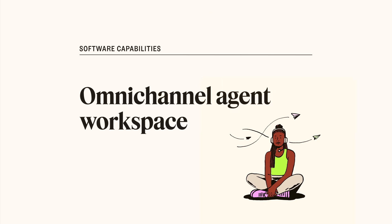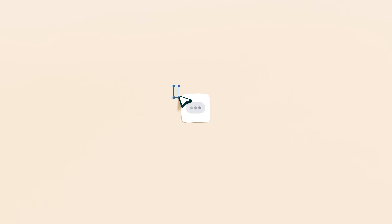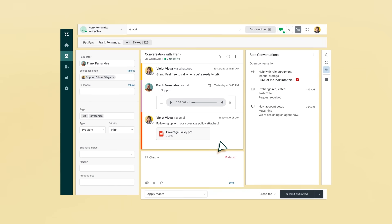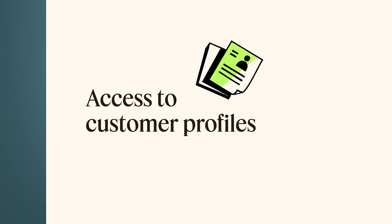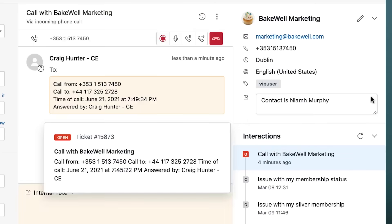With an omnichannel agent workspace, agents can maintain consistent, personal conversations on any channel — call, voicemail, text — in the same space where you manage emails, chat, and social messaging. You also have access to customer profiles with key customer details like loyalty status, account type, and order history, as well as past support interactions.